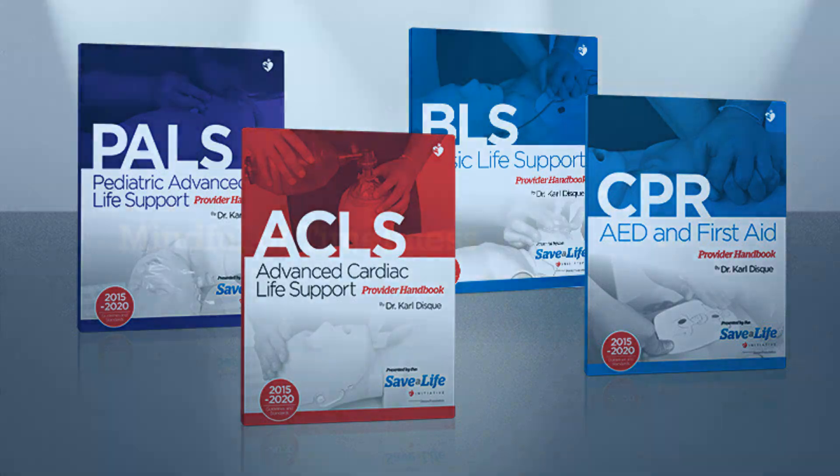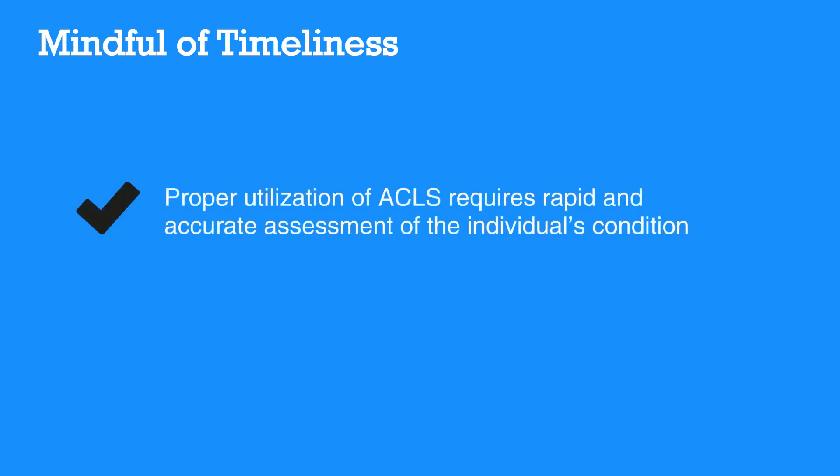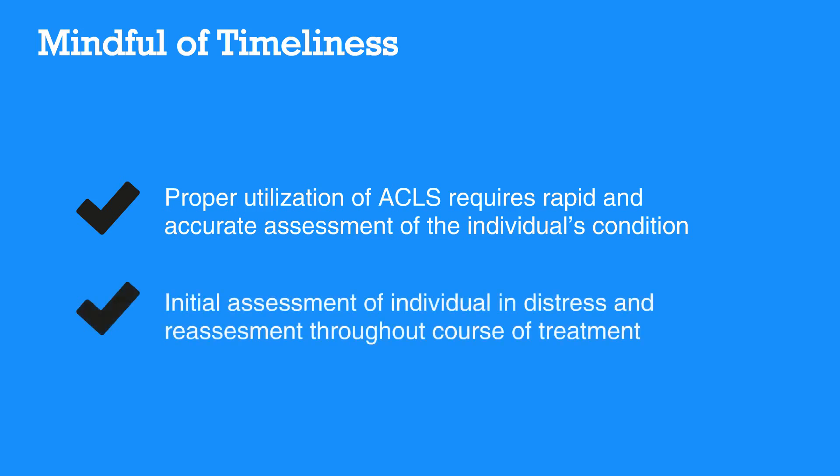While ACLS providers should always be mindful of timeliness, it's important to provide the intervention that most appropriately fits the needs of the individual. Proper utilization of ACLS requires rapid and accurate assessment of the individual's condition. This not only applies to the provider's initial assessment, but also to the reassessment throughout the course of treatment with ACLS.